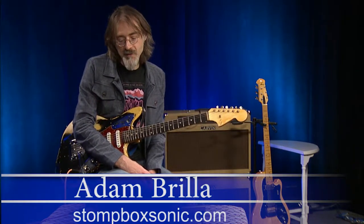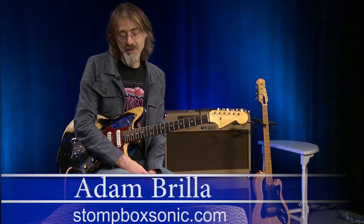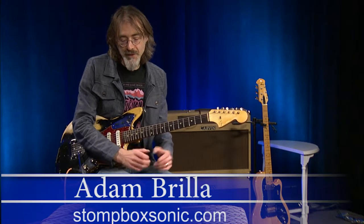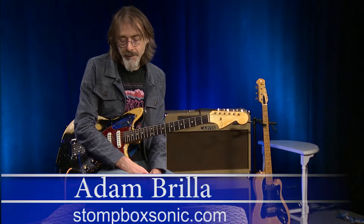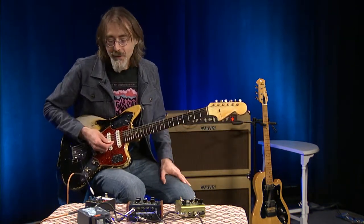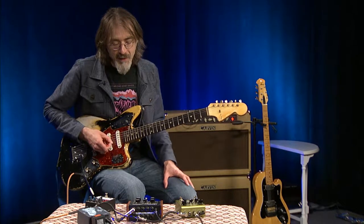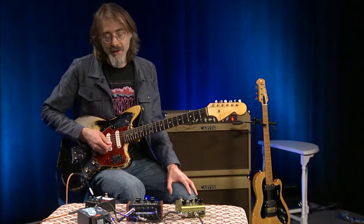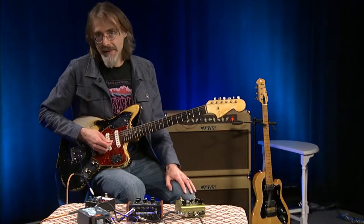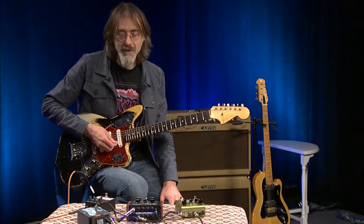Two very unique and interesting sounding effects that can add a lot of texture to music or sounds that you're looking to make. What's interesting about these guys is a lot of people will complain that they're not very musical sounding, or they're too noisy or atonal. And I think that's part of what their charm is all about.